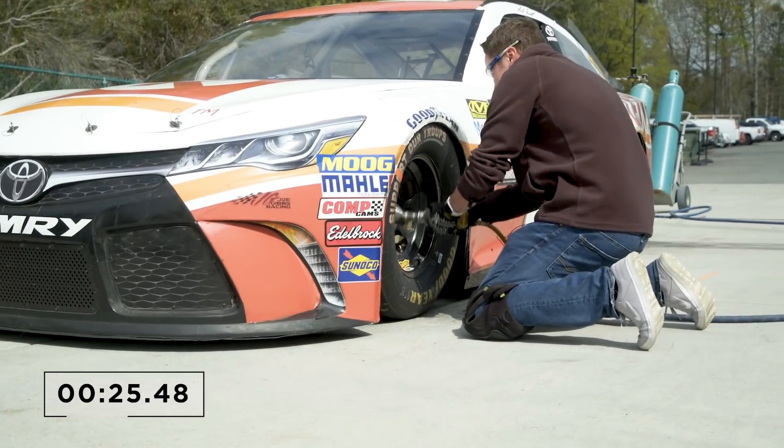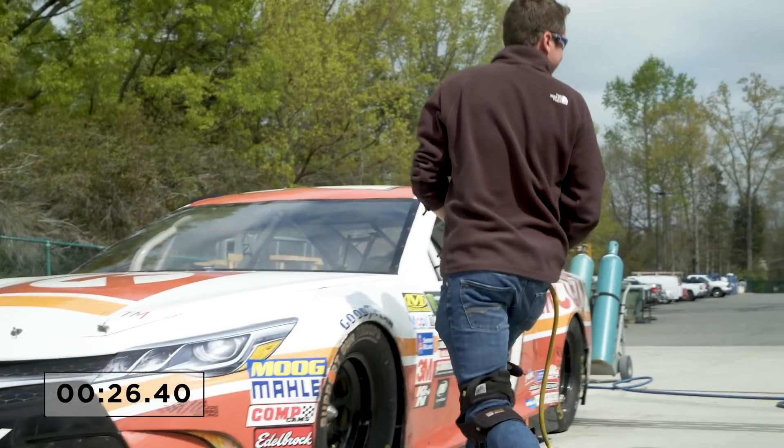That's not going to happen every day at the racetrack, folks. And Christopher Bell's done, coming in with a time of 26.4.